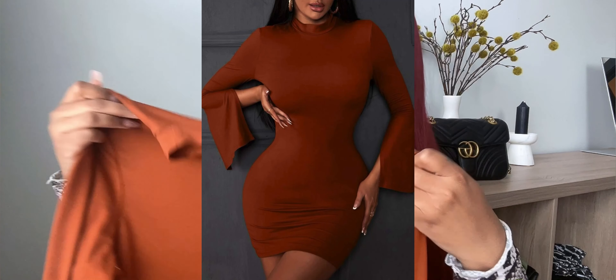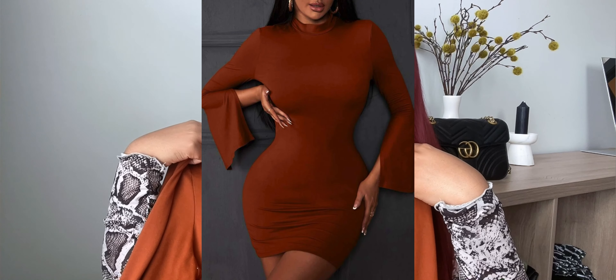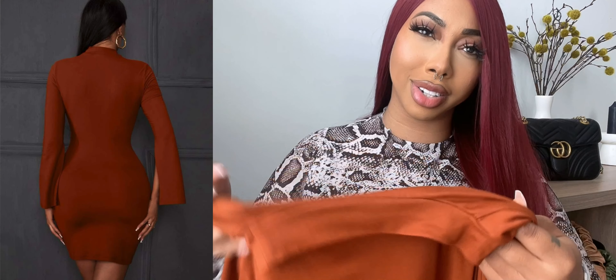The next thing I got was this brown form-fitting dress. I'll be honest — the color looked different online and I'm not sure how I feel about it. It makes me look a little dull. I don't know if it's because of my red hair — maybe it'd look better with black hair. I'm undecided on this one.